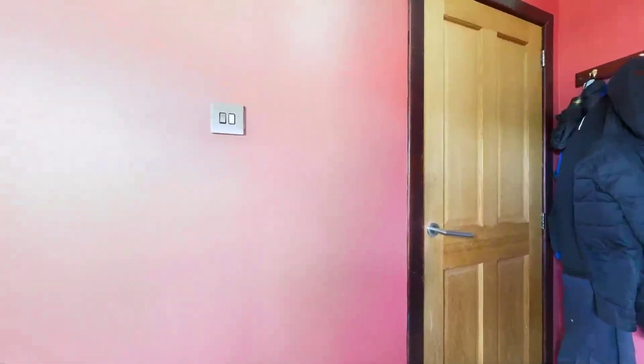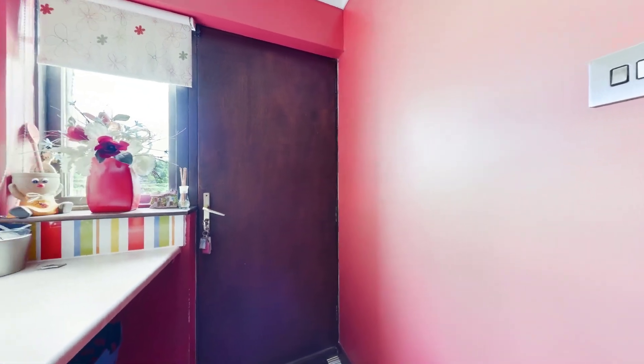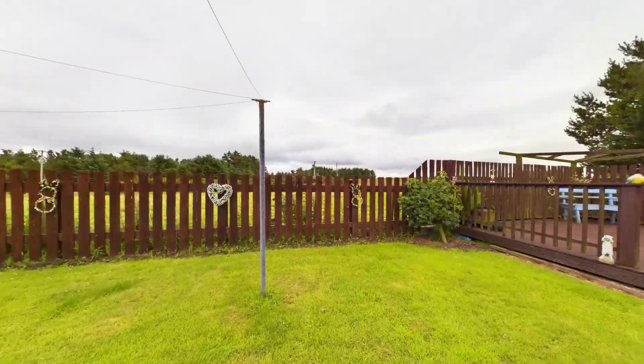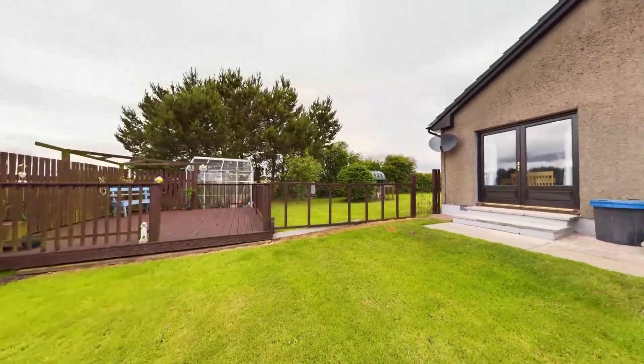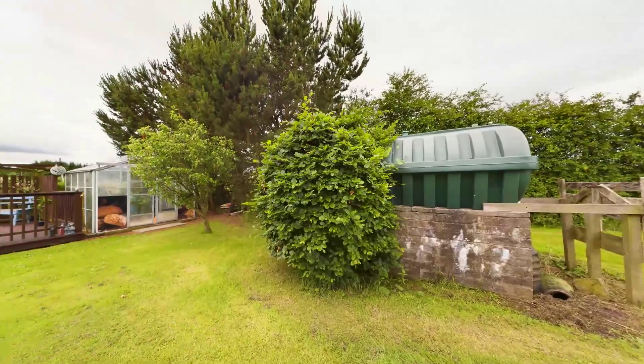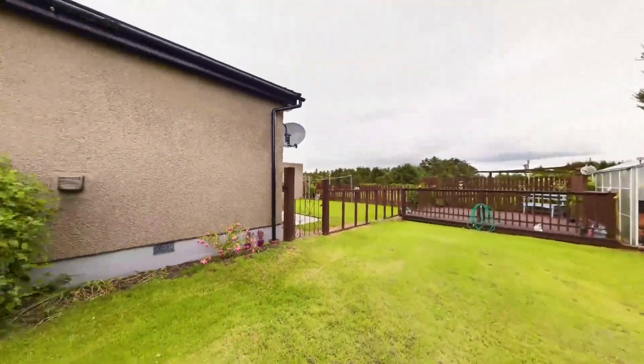Outside, the property features two detached garages, with one ideal for use as a workspace. The back garden includes a decking area, perfect for alfresco dining and relaxation. The well-maintained garden also features a greenhouse, catering to the needs of avid gardeners.